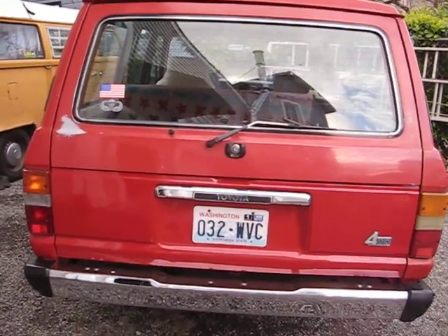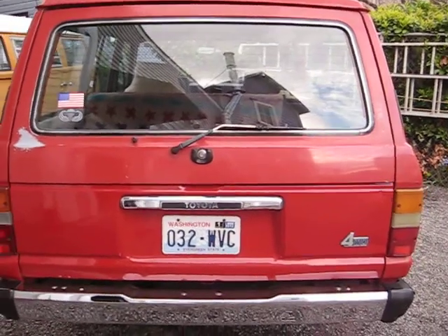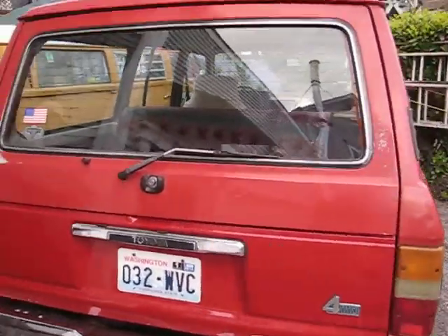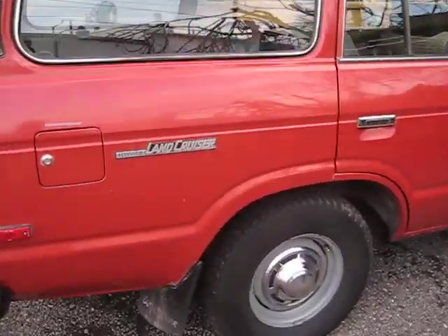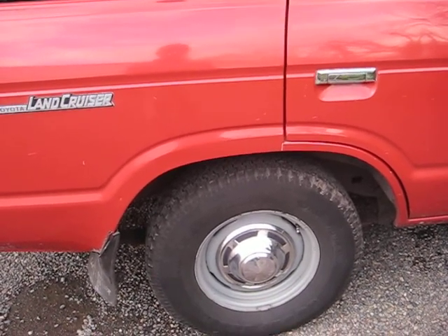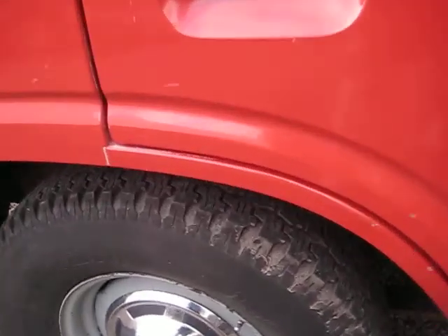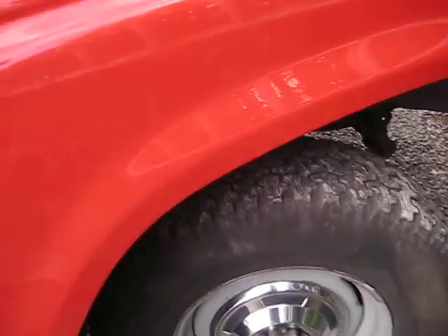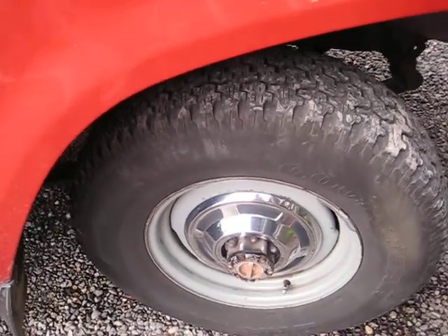Up for sale is an 85 Toyota FJ60 with 162,000 miles. It has the FJ40 style wheels. You can see there's plenty of tread left on these tires, and these are the FJ40 hubcaps.